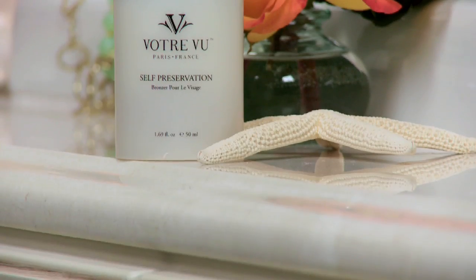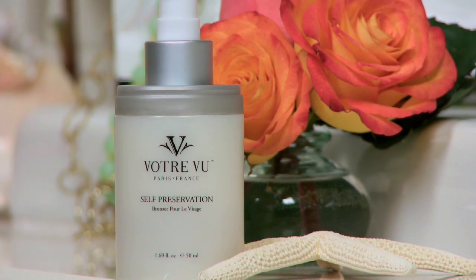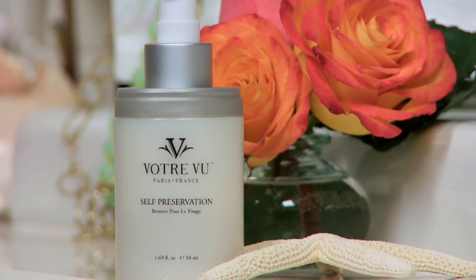This is Votre Vu Self Preservation, it's a self tanner for your face. What I really like about it is that I'm very, very pale naturally, so I can't just run willy-nilly into a self tanner that is really, really dark because it just won't look natural at all on me. This one gives me a believable tan, which is really nice — I don't want to be entering the city limits of Snoopyville ever.